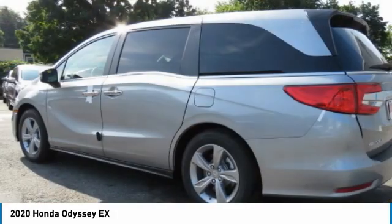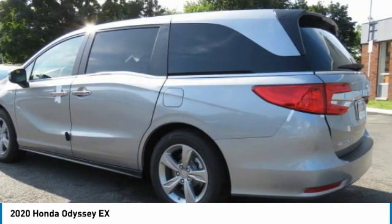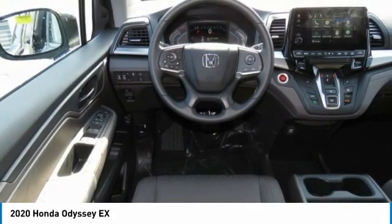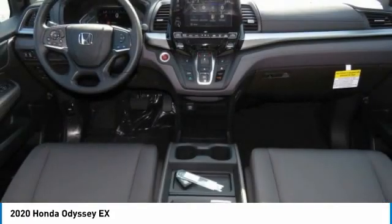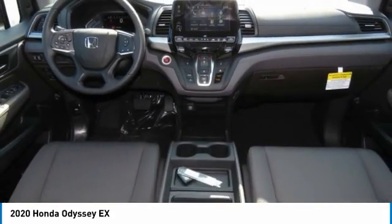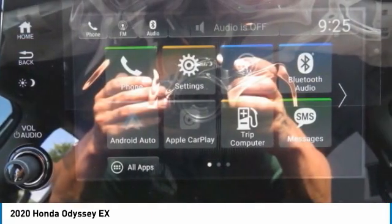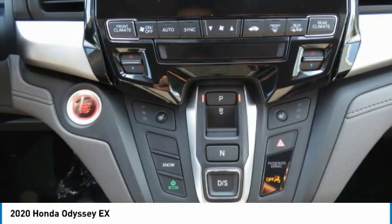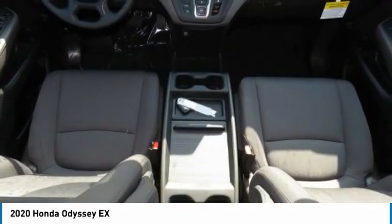This vehicle has less than 100 miles. Here are some of this vehicle's great options: heated mirrors, aluminum wheels, rear spoiler, brake assist, daytime running lights, front all-season tires, rear all-season tires, fog lamps, fourth passenger door, power third passenger door.